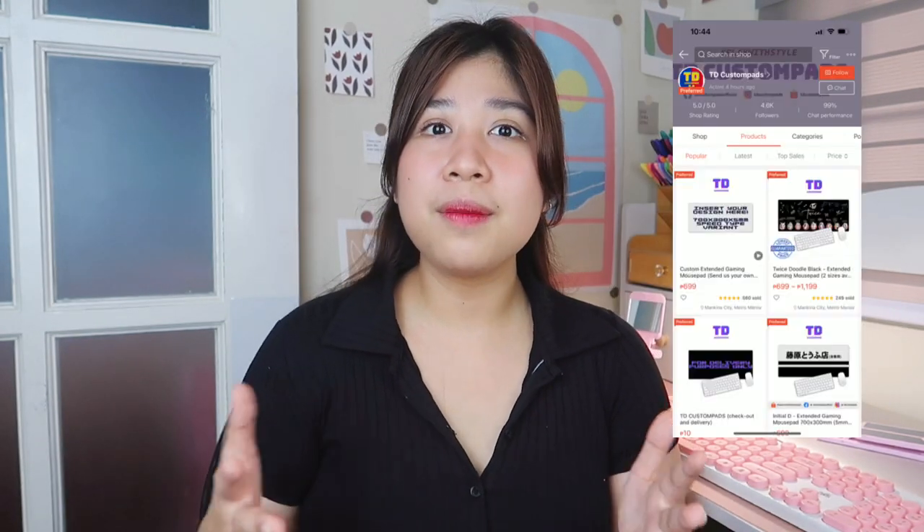So that's it for my desk setup. Now for my announcement. After I posted a story when I was starting to set up my desk, a long-time friend and former schoolmate messaged me. He has a business called TD Custom Pads, which makes high-quality mousepads, and he messaged saying he wanted to send me a mousepad.